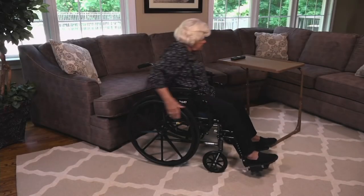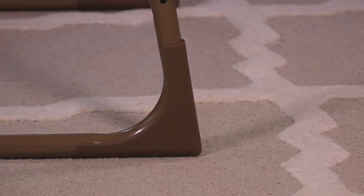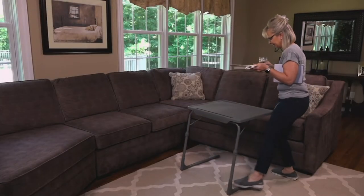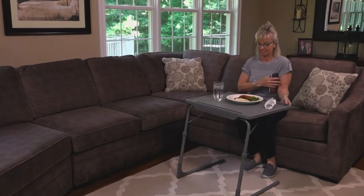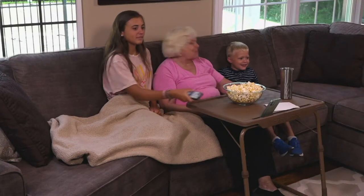Over the past 18 months, all of a sudden everybody needed a desk. TableMate has been around for years and years providing that extra surface area. We've sold over 1.1 million TableMates and they hold up to 40 pounds. So originally, maybe as a little table to have your dinner on, but now —